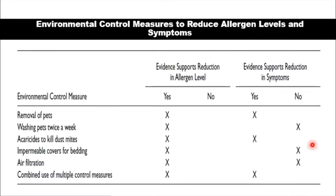The use of impermeable covers for the bedding similarly shows no improvement in patient symptoms, and the same applies to the use of air filtration.